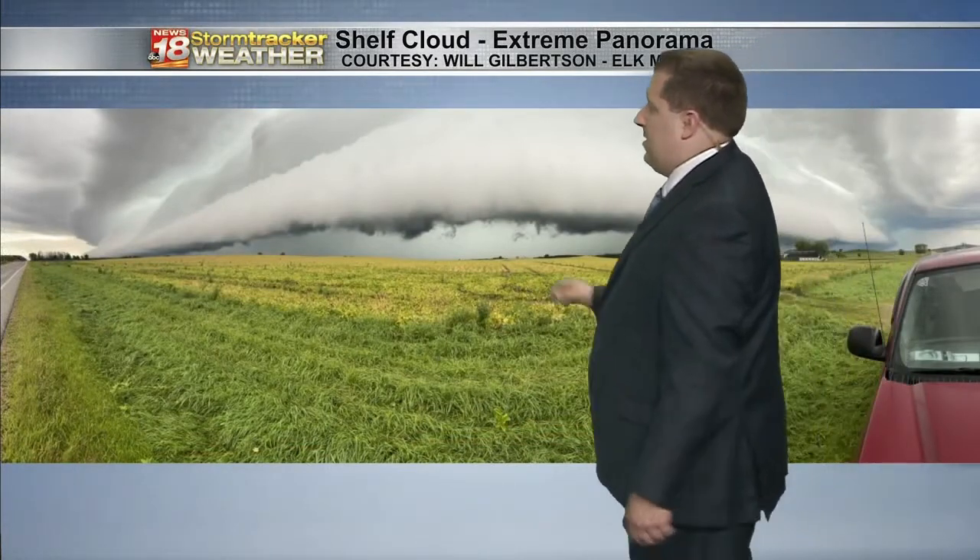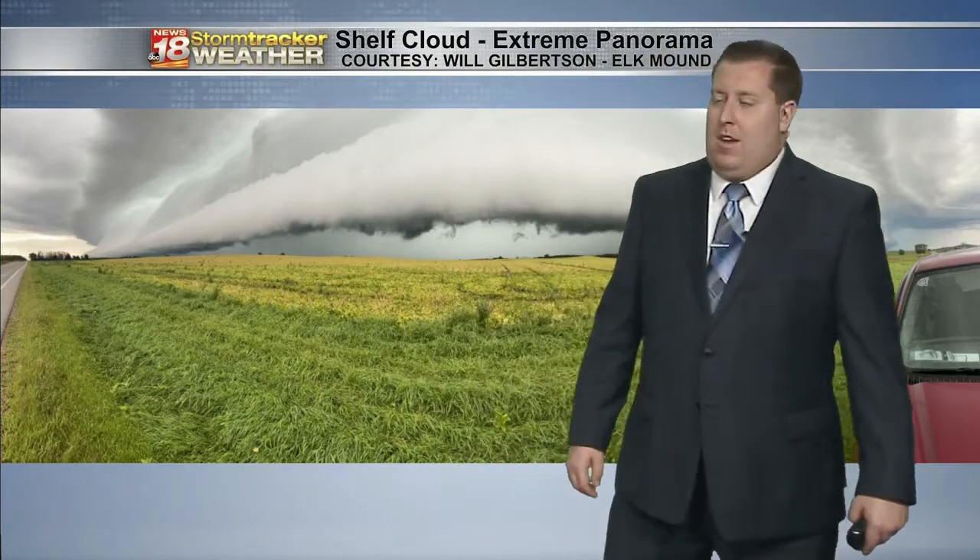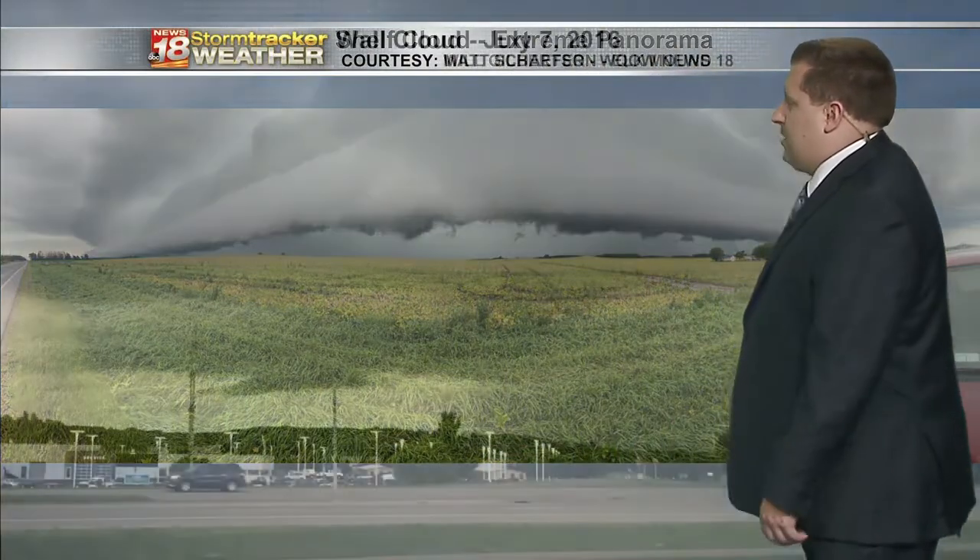This shows how large it is — this is a panoramic view. You can look all the way that way and it's still going, and all the way this way and it's still going, from this extreme panoramic view near Elk Mound. Thanks Will for this picture.